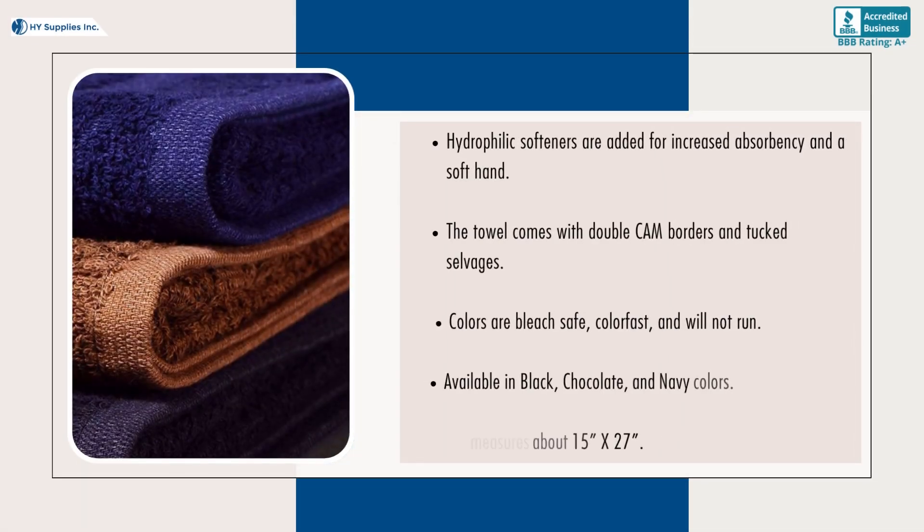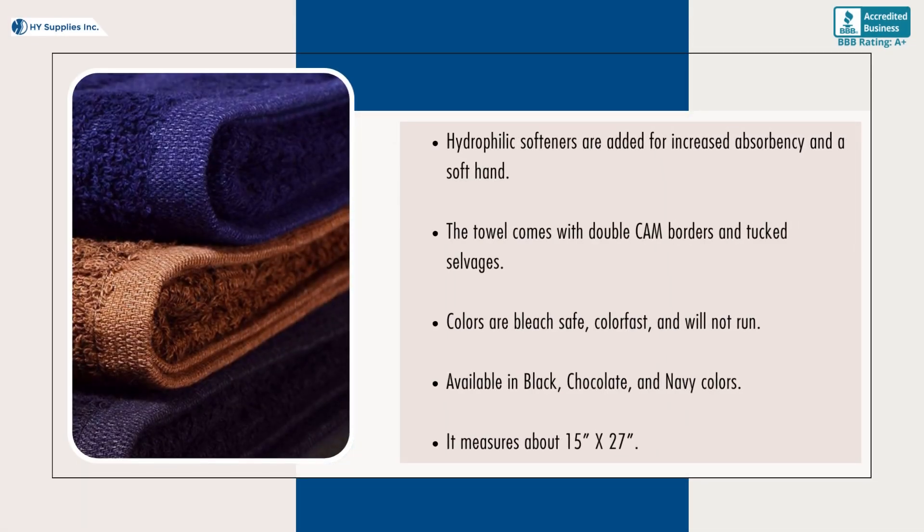Hydrophilic softeners are added for increased absorbency and a soft hand. The towel comes with double-cam borders and tuck selvedges. Colors are bleach-safe, color-fast, and will not run.